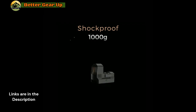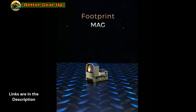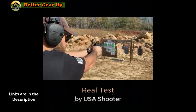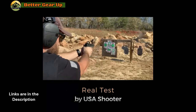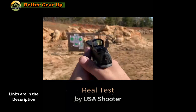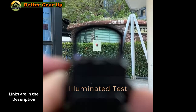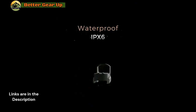Featuring a red dot function, this sight facilitates rapid and accurate target acquisition, catering to both novices and seasoned shooters alike. Its compact dimensions and robust construction ensure it remains a dependable choice for any shooting scenario. Enhance your Glock with the Vector Optics Frenzy S 1x17x24 AUT Micro Red Dot Sight and witness significant improvements in accuracy and performance. Place your order today and elevate your shooting experience.